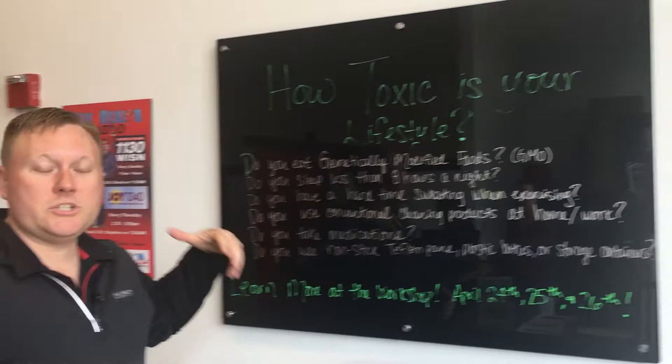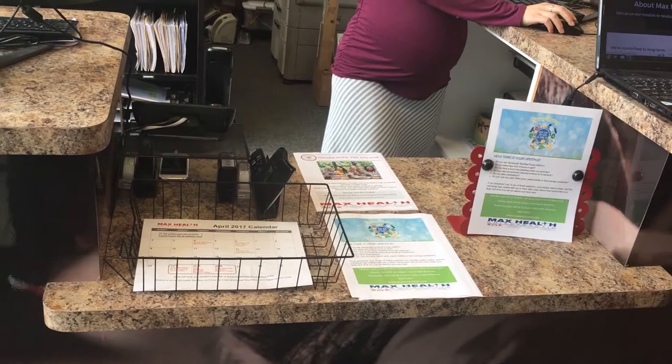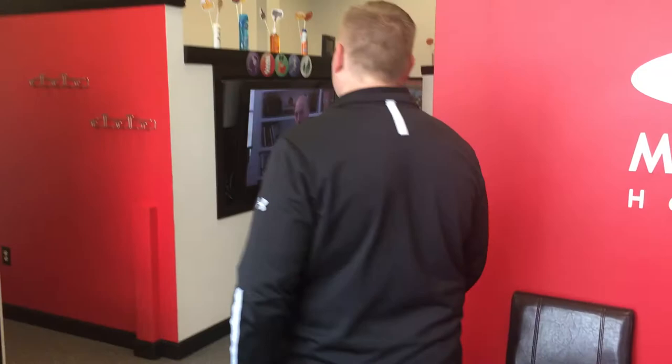Our whiteboard is just for patient education — it lets you know what our latest workshop is going to be. We have our workshop sign-up area and our calendar with all the different office events and everything that's going on. Of course, the front desk is busy at work, happy as all get out.